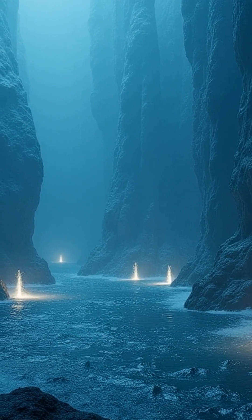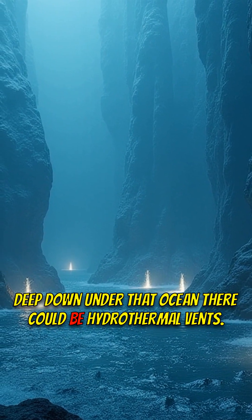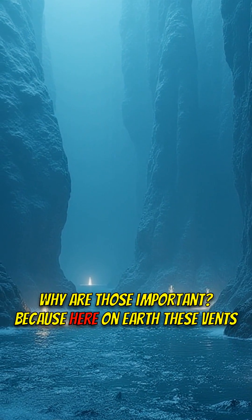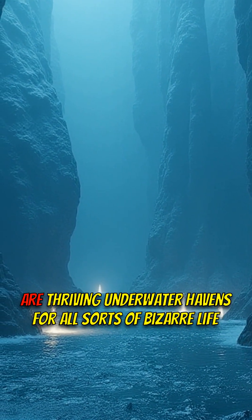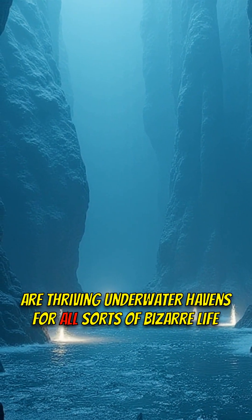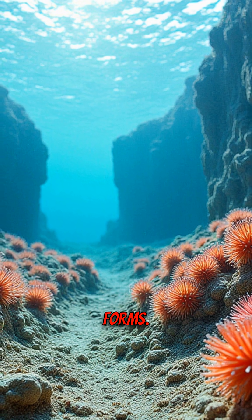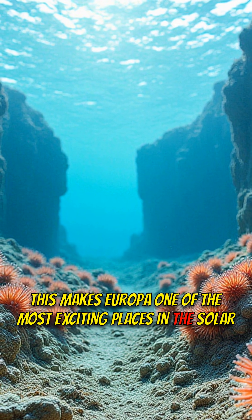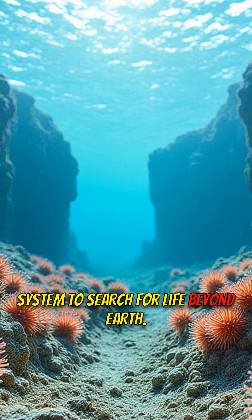But that's not all. Deep down under that ocean, there could be hydrothermal vents. Why are those important? Because here on Earth, these vents are thriving underwater havens for all sorts of bizarre life forms. This makes Europa one of the most exciting places in the solar system to search for life beyond Earth.